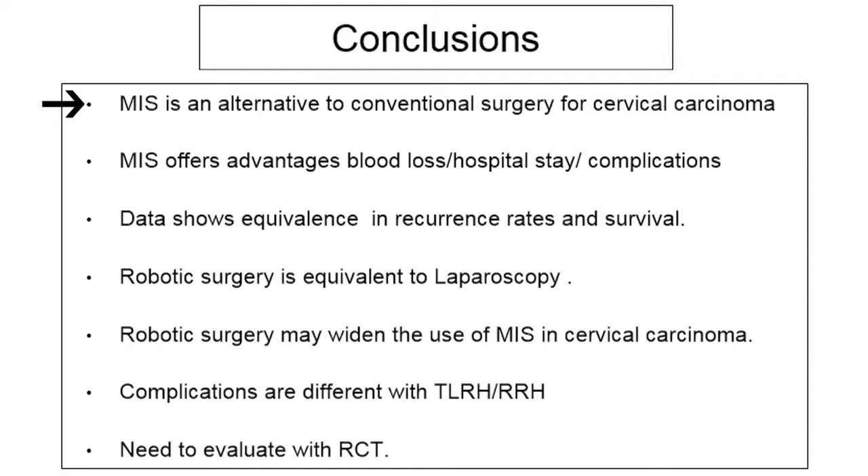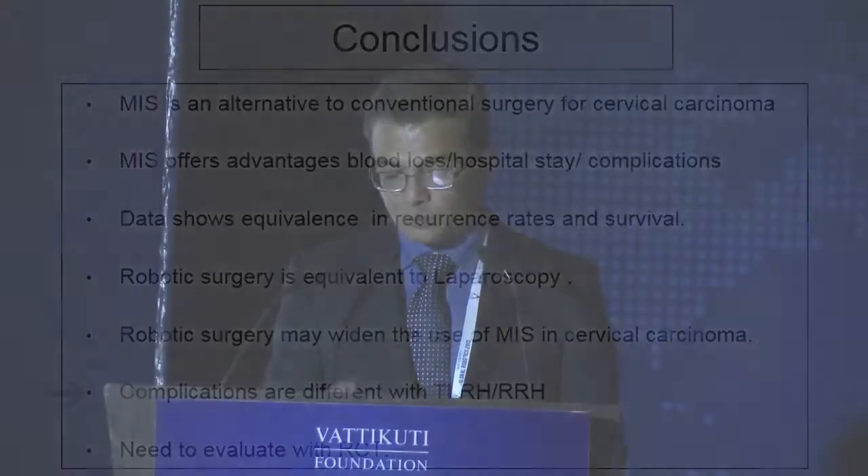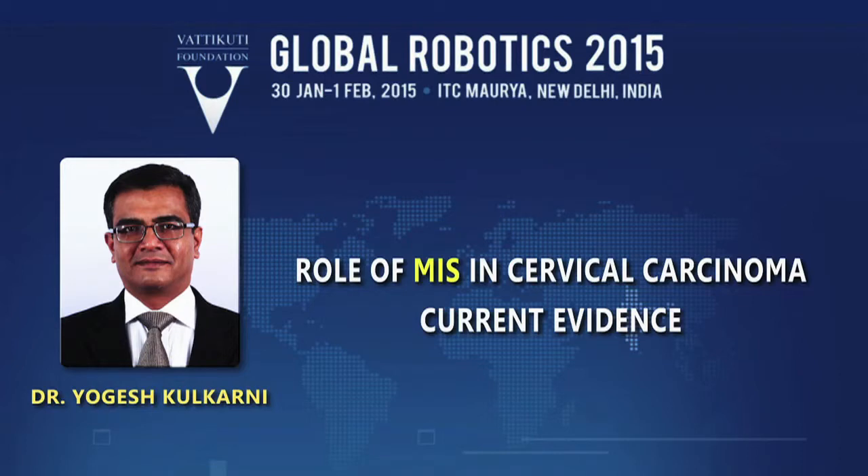To conclude: minimally invasive surgery is an alternative to conventional surgery for cervical cancer and offers significant advantages in terms of blood loss, hospital stay, and complications. Retrospective data shows equivalence in survival and recurrence rate. Robotic surgery is equivalent to laparoscopy in delivering adequate surgery for cervical cancer and may widen the use of minimally invasive surgery. Complications are equal overall, but the complication profile differs — more vascular and ureteric injuries with laparoscopy versus more vaginal cuff issues with robotic. We await randomized controlled trial evidence to confirm equivalence in recurrence and overall survival.